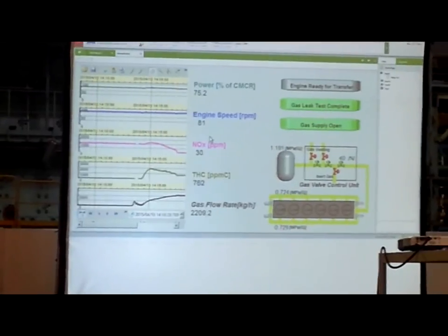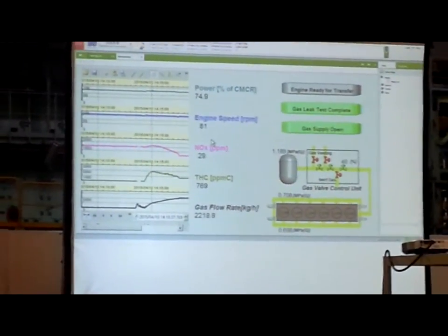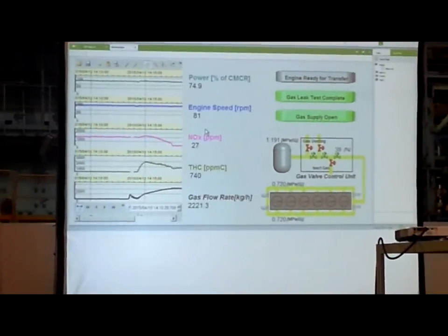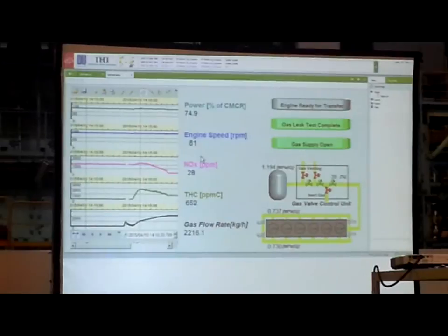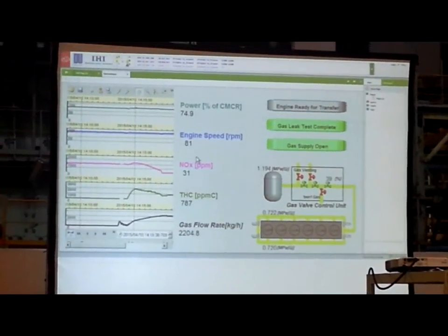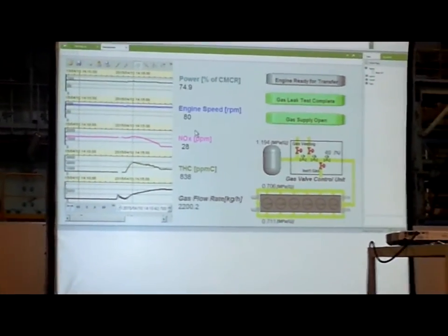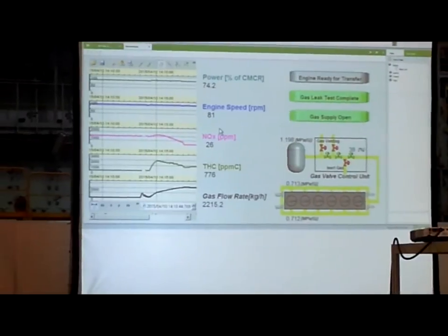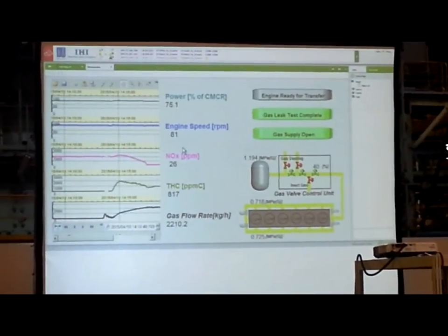At about 75% load, the engine was transferred to gas mode. The engine speed remained steady at 81 rpm, while the NOx level dropped dramatically from about 1000 ppm to one-third of the most stringent emission level called IMO Tier 3. The curve in the bottom of this picture showed the increase in the gas flow as diesel fuel is replaced with natural gas.